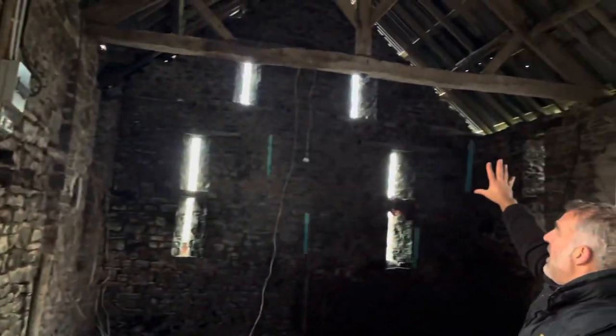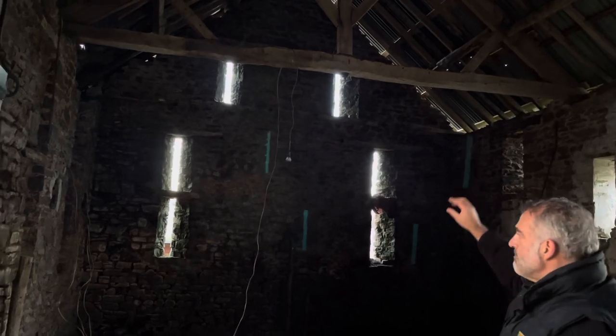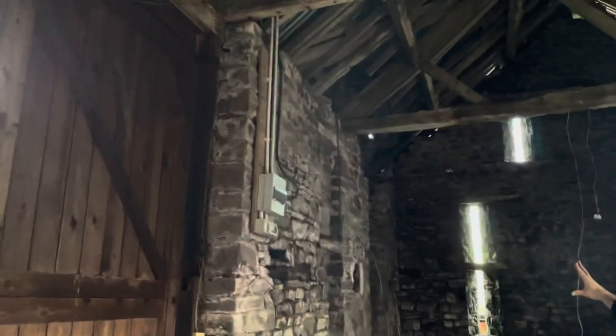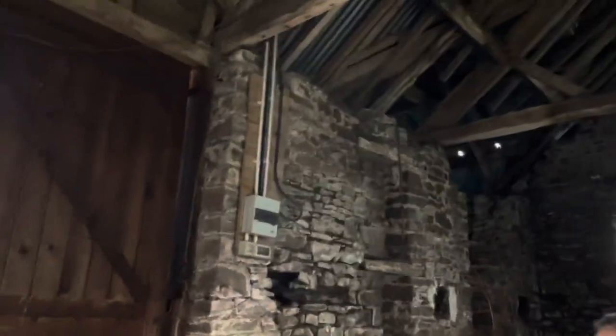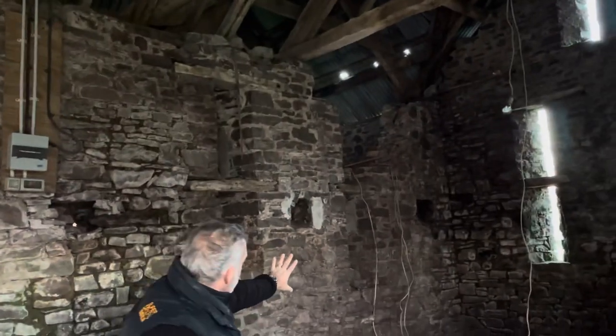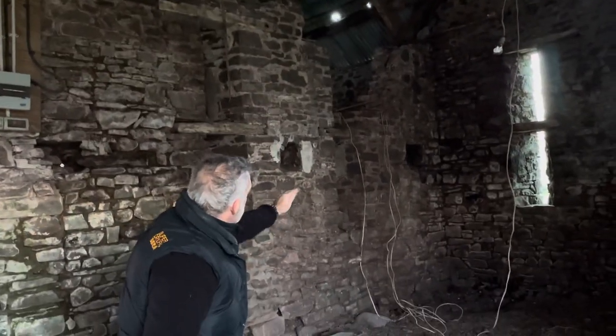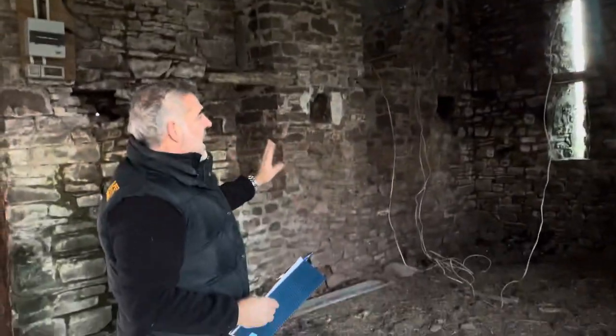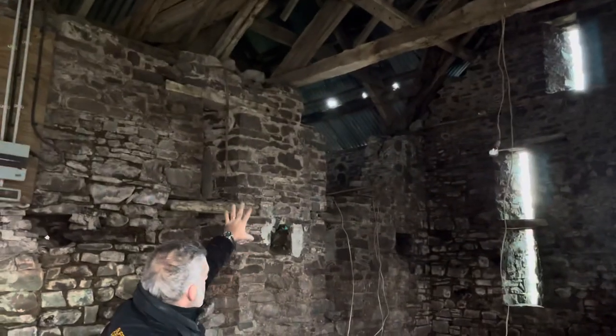Over this area here there's going to be a stairway leading up to a bedroom above. Off the stairway to the left, into that area on the left-hand side, there are to be two bedrooms — a bedroom up and a bedroom down. So we'll be creating an opening in this wall here to go through, and the stairs will go through into that void area. We're going to have one double bedroom up there, a double bedroom here, and a double bedroom over there.